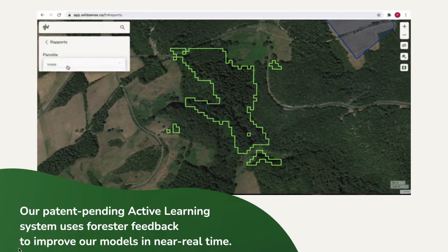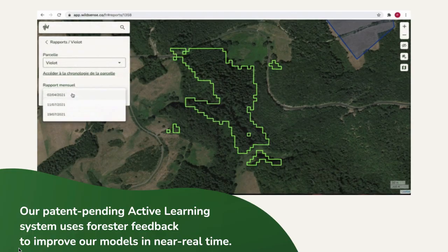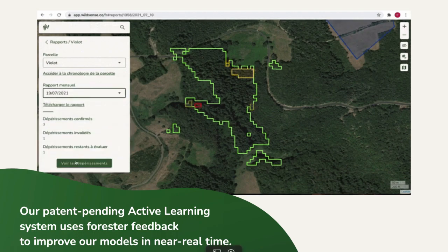Our solution is to use satellite imagery to monitor forest health on a regular basis. Our patent-pending tech enables us to monitor forest health at a cost 10 times cheaper than existing solutions.